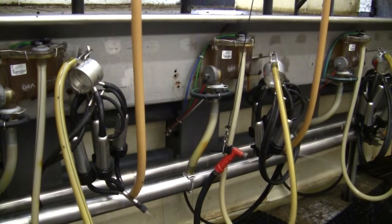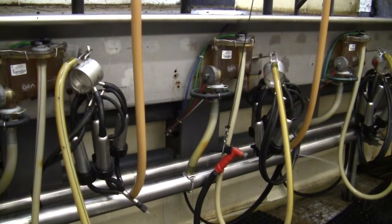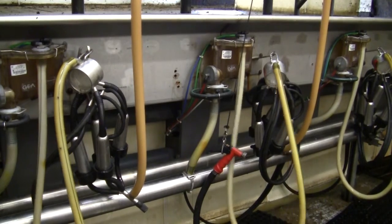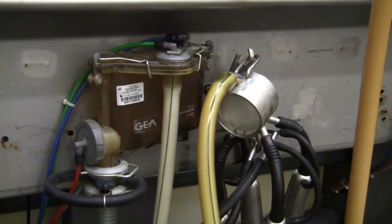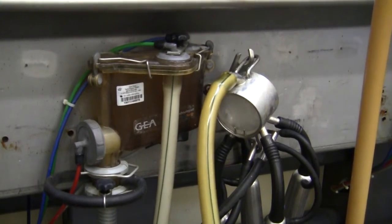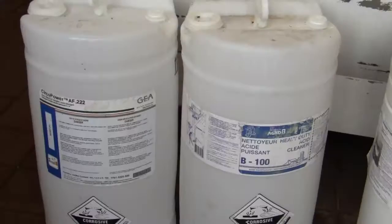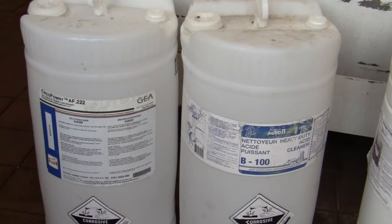The washing cycle consists of an initial water rinse to remove much of the fat and milk solids from the lines and bulk tank, followed by a detergent washing, acid rinse, and sanitization step. At the Campus Alfred dairy farm, an alkaline detergent is used, which consists of sodium hydroxide and sodium hypochlorite. Phosphoric acid is then used to remove any residual milk fat and protein from surfaces, and hydrogen peroxide is used for sanitization.